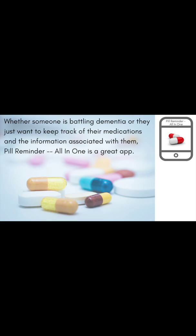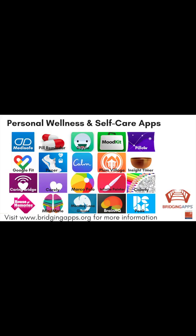Caregivers and home health care aides also appreciate having all of this information available for review and can easily keep track of when medications need to be reordered. Whether someone is battling dementia or they just want to keep track of their medications and the information associated with them, Pill Reminder All-in-One is a great app.